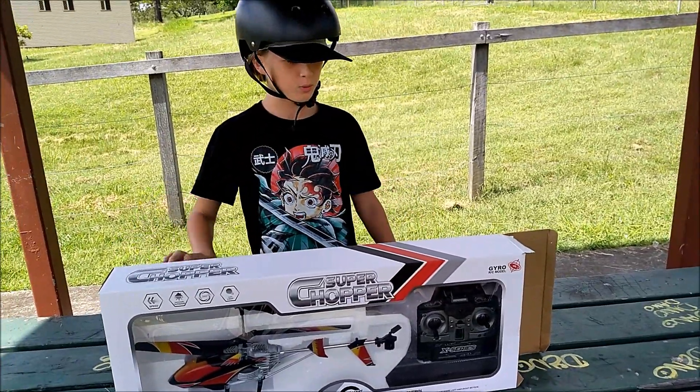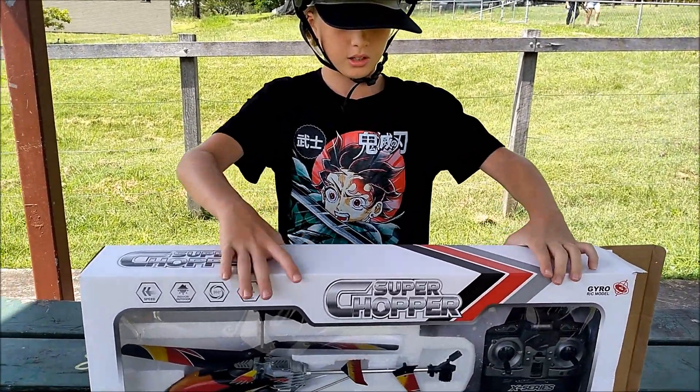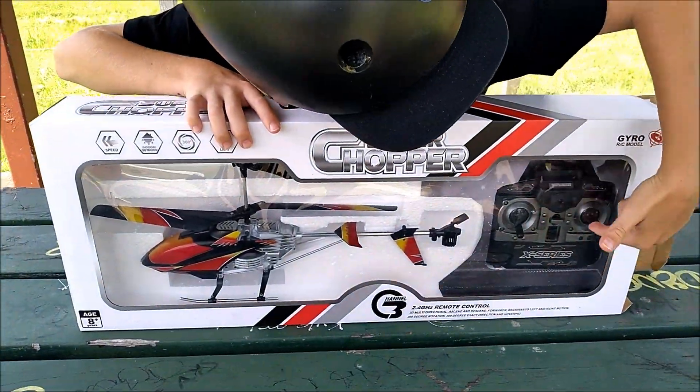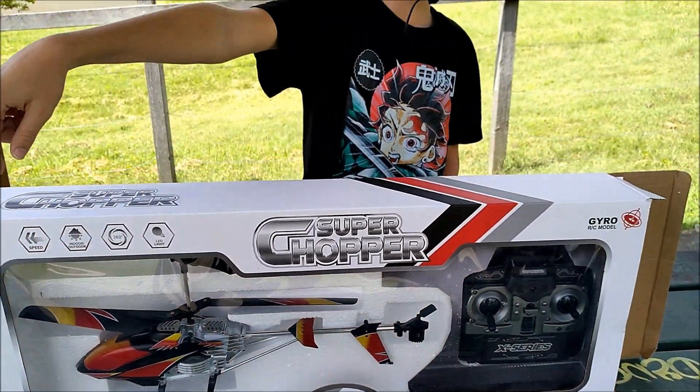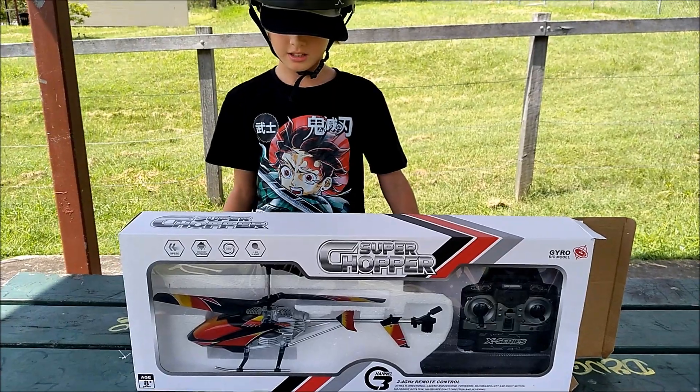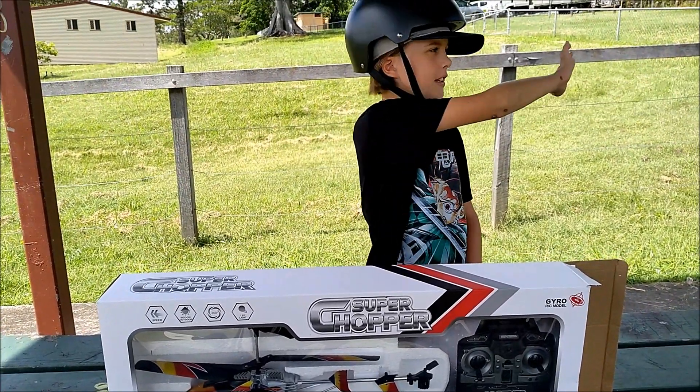Hi guys, today we've got a super chopper and we are going to be flying it. It's got a remote control somewhere on this side, and a helicopter, and then we're going to fly it over there.